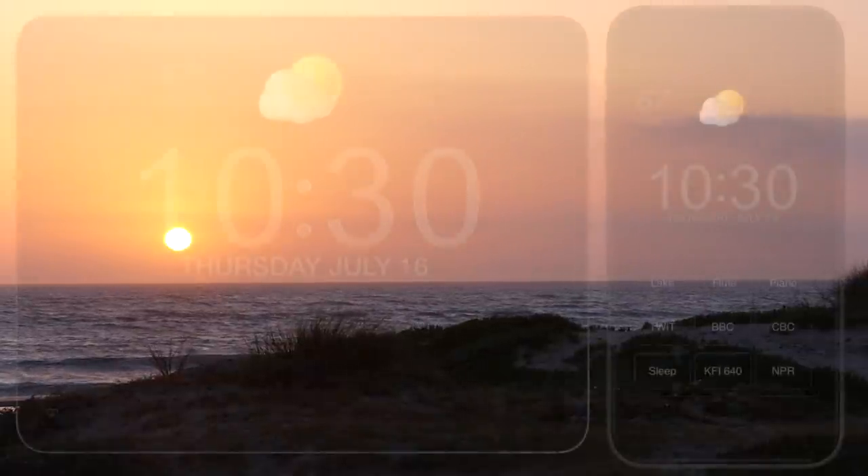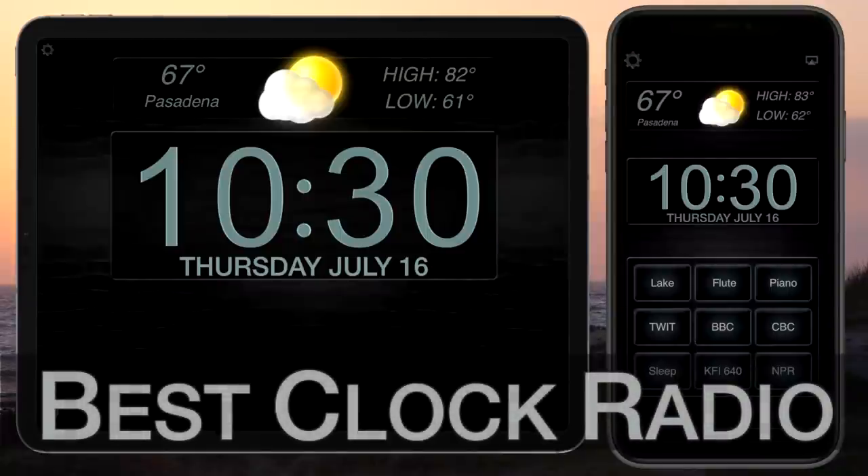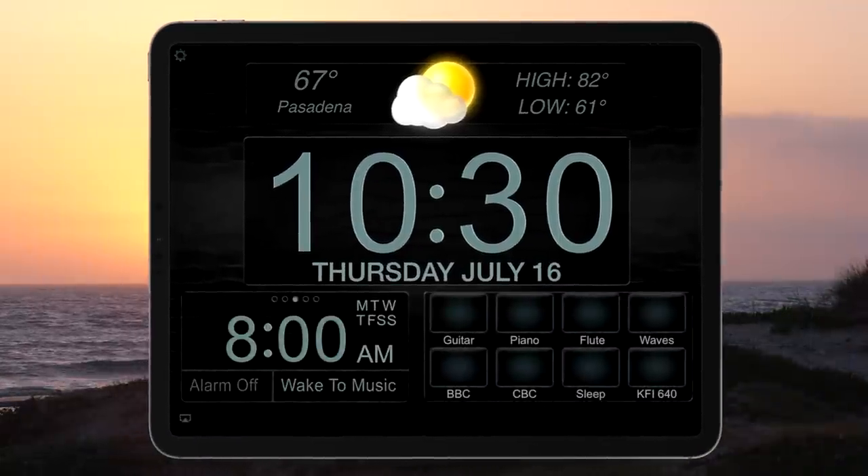Are you looking for an app that will help you relax, meditate, or sleep? Best Clock Radio for the iPhone and iPad has built-in relaxing meditative sounds that will play indefinitely with the touch of a button. Use these to de-stress, meditate, or fall asleep too.